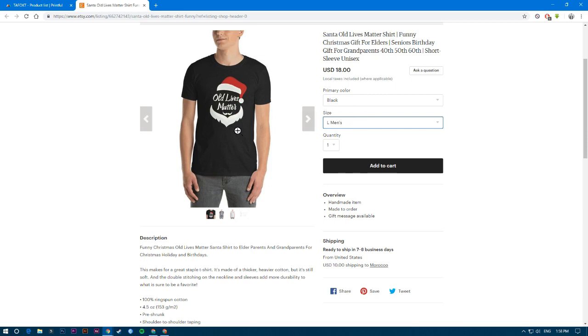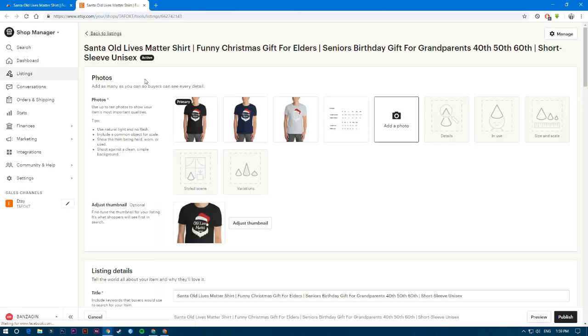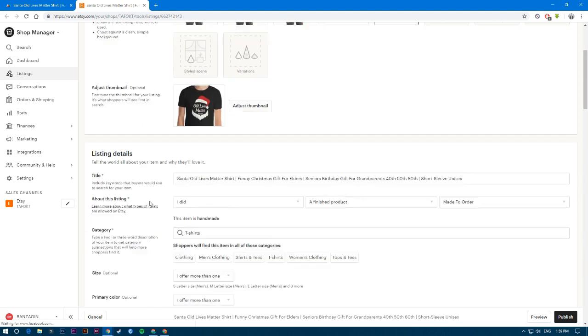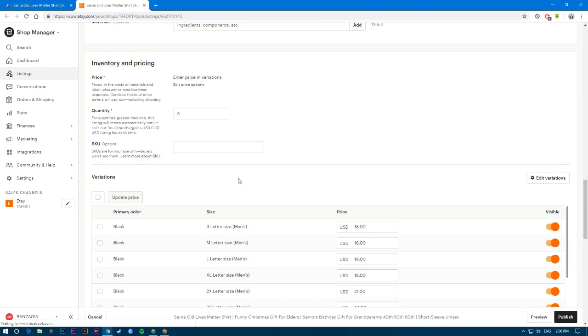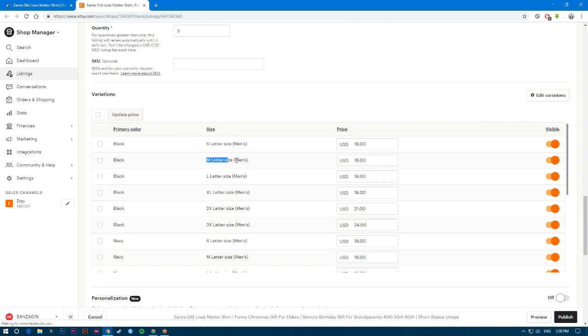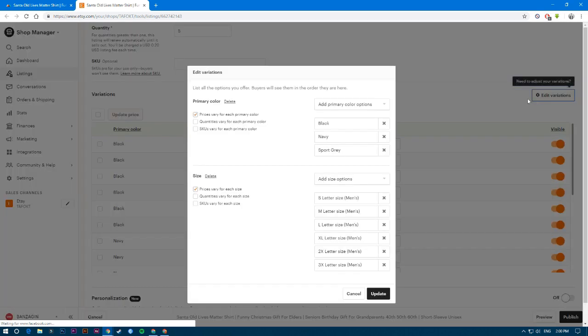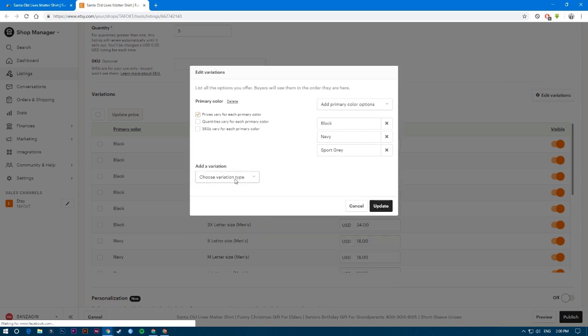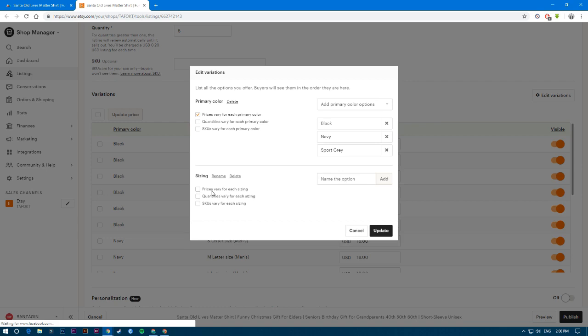All you have to do is edit the listing. Go to your listing and click edit in Etsy. You may have already done some of this, but if you're making it for the first time, fill in all the information. Then go to the edit variation section. Etsy adds 'men's' to all the variations by default. So click on edit variation, delete it, then click create a new variation, give it a name, check 'prices vary for each sizing,' and start adding the sizes.